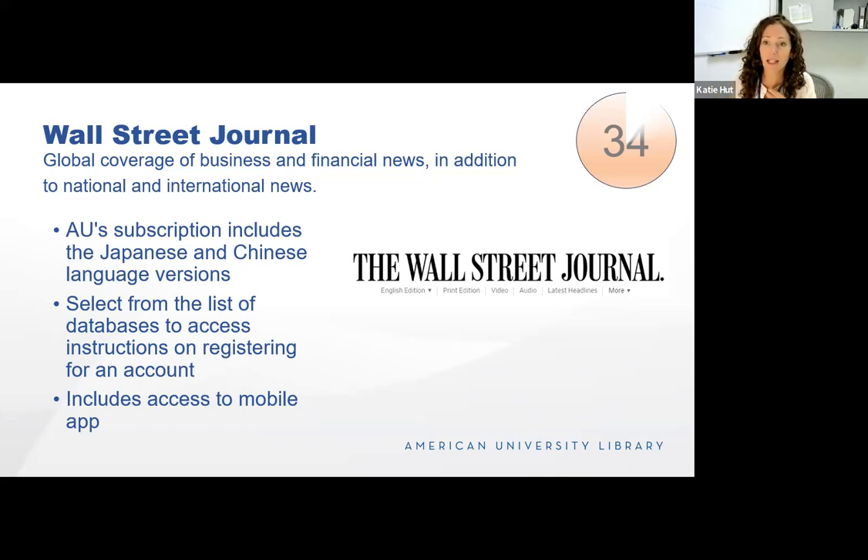One of the things pretty cool about our Wall Street Journal subscription is that we have the English edition but also the Chinese language and Japanese language editions as well.